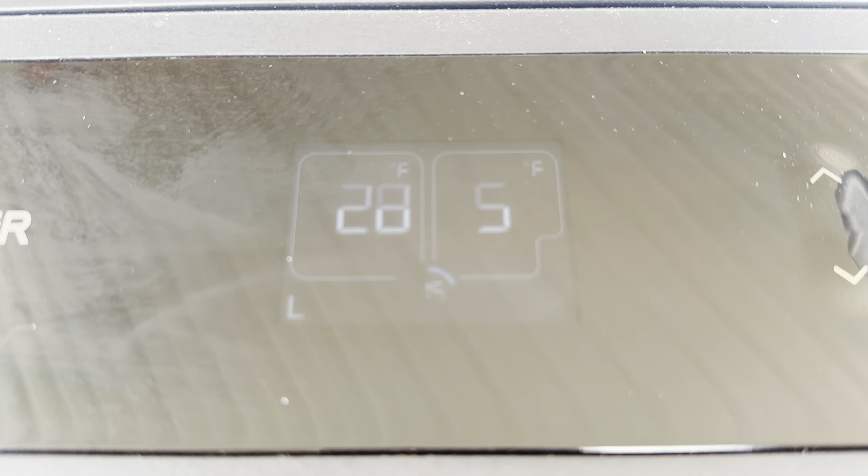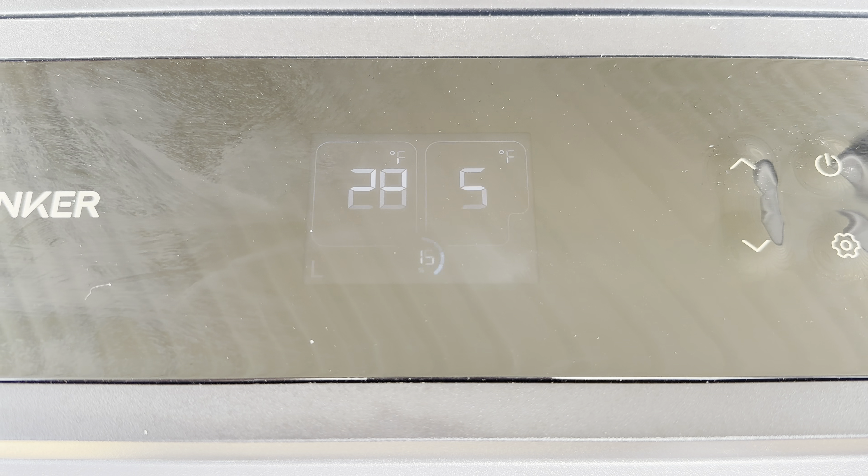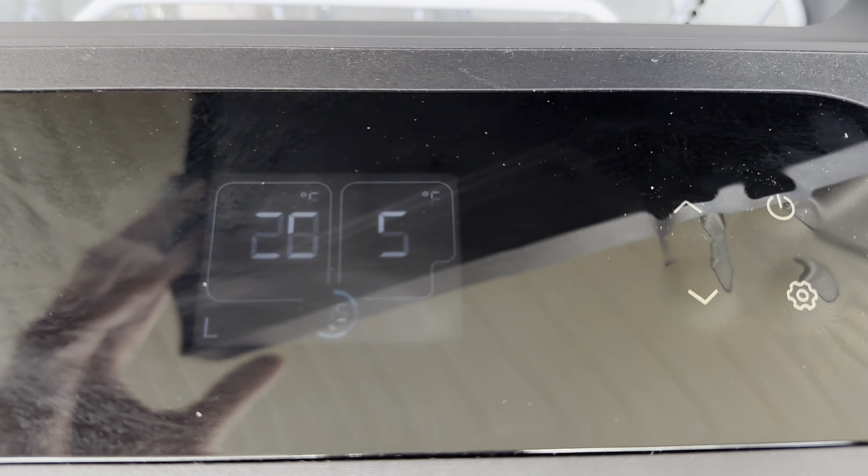It's 10:13, charging up the battery — it's at 15%, still frozen. Showing 5 degrees, which is not perfect, but you're camping, it's not the end of the world. We're climbing pretty good. It's 10:46 and we're at 21% and climbing, in the shade now. 5 degrees in the freezer — very frozen, solid.